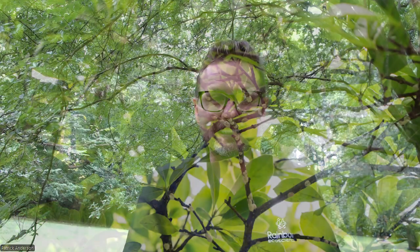Hello everybody, welcome to Roots Academy powered by Rainbow Ecoscience. My name is Patrick Anderson and today we're going to talk about magnolia scale.